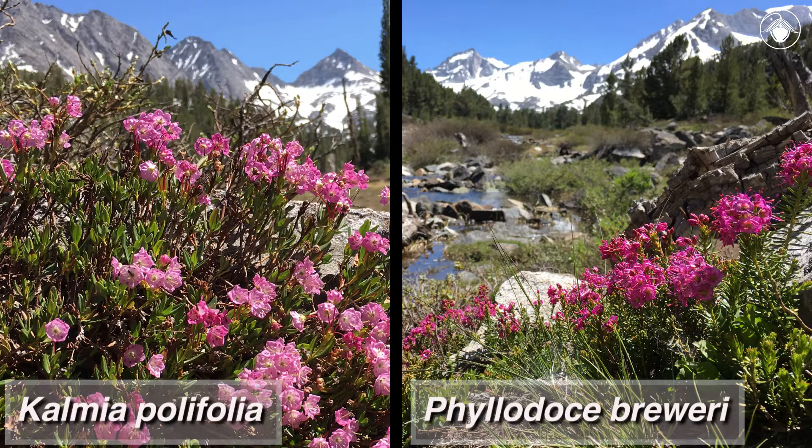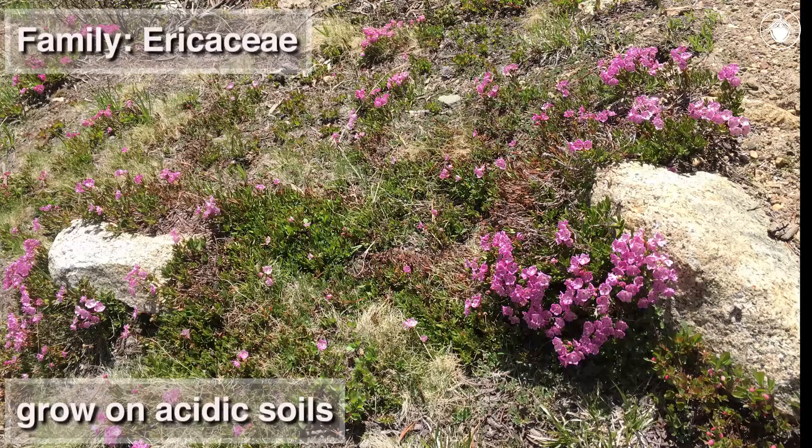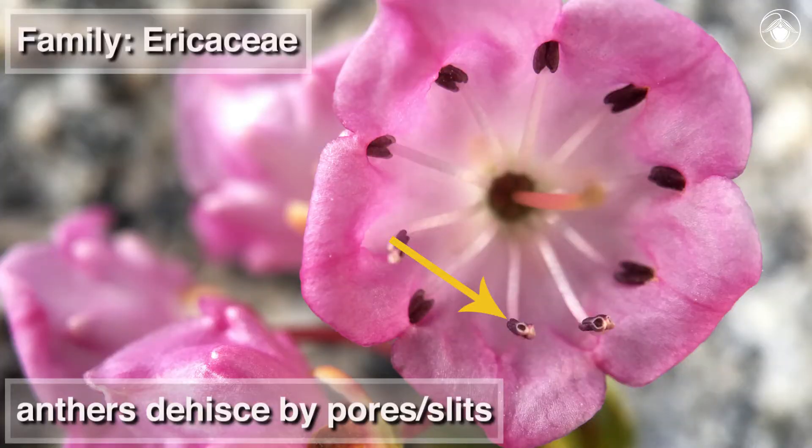Here, two species provided most of the floral color on the landscape: Kalmia polifolia and Phyllodoce breweri, both in the heath family, Ericaceae. Like other species in the Ericaceae, these species grow on acidic soils. They have anthers that dehisce by pores and slits.